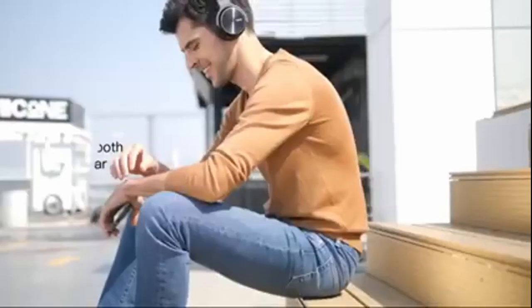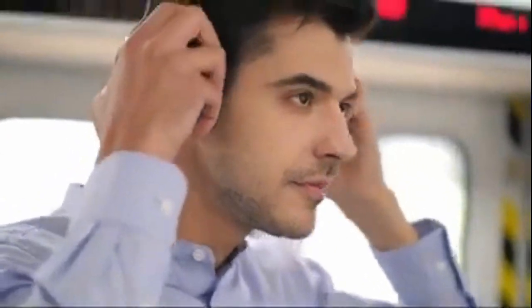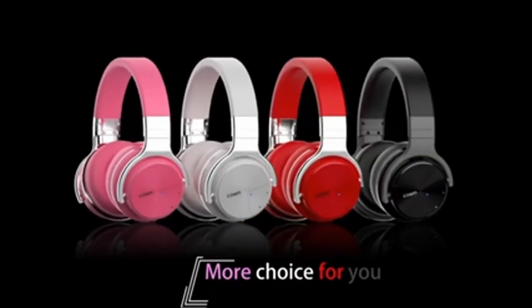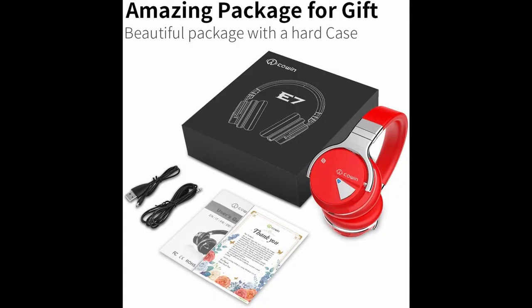Active noise cancelling Bluetooth headphones. Hear music with 30 hour play time. Super soft protein ear pads, available in multiple colors. With an amazing sound, comes in an amazing package.